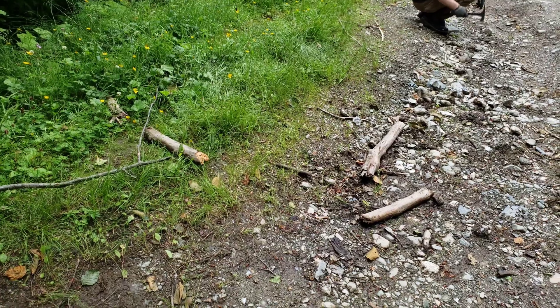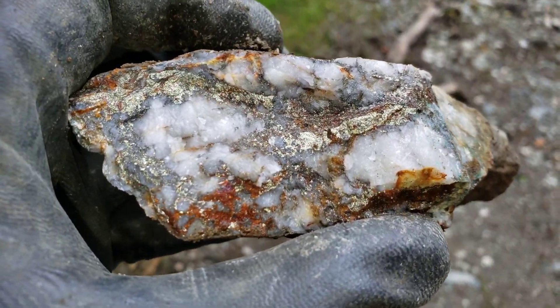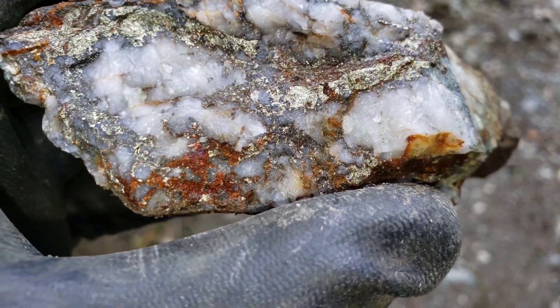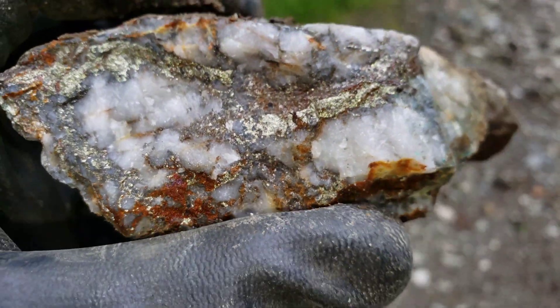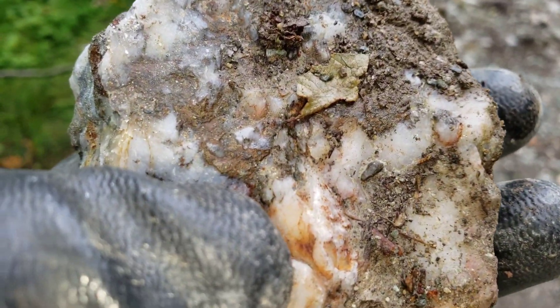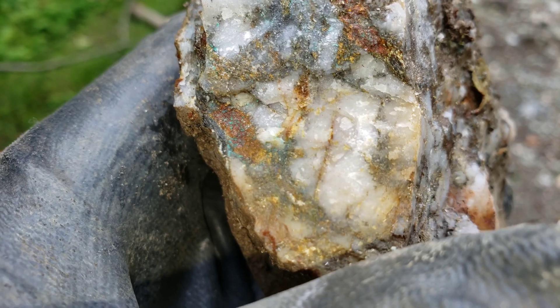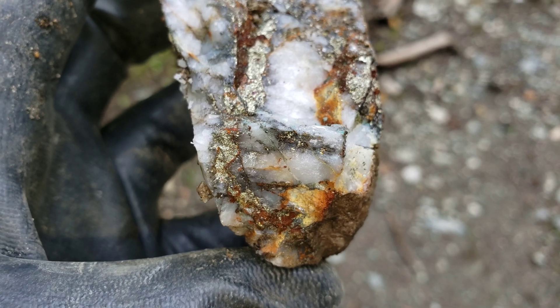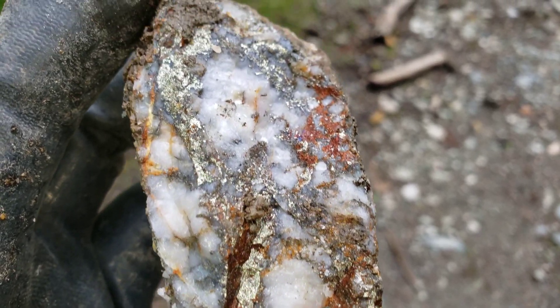Mother of all samples, the first one here. Calcopyrite in quartz — just mineralized all the way through. This is the other half.